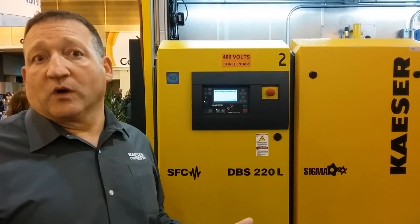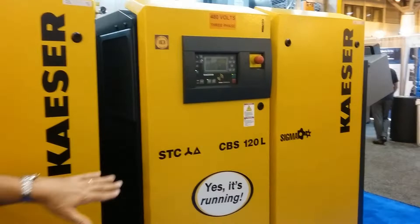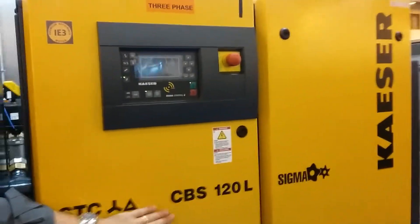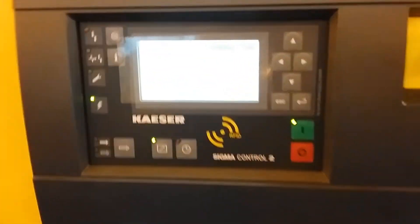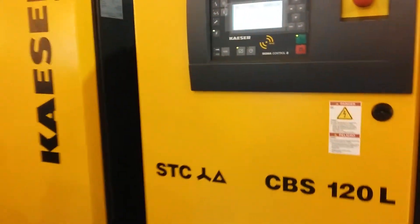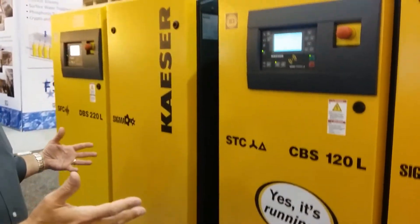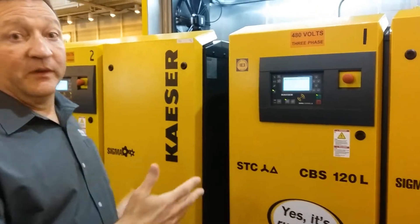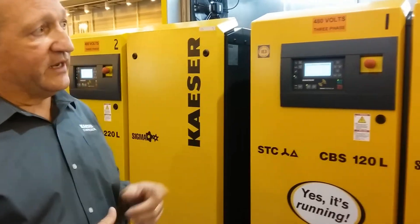Next to it is a new model CBS — a slightly smaller flow blower down to about 450 CFM. It also has the Sigma Control 2, the same controller with full connectivity. This one happens to be fixed speed, so we can combine variable speed and fixed speed in systems of up to 16 machines and control them with the Sigma Air Manager 4.0, which is over here to the right.